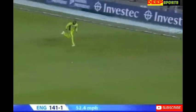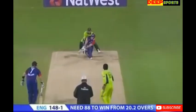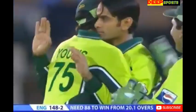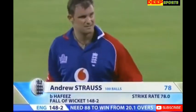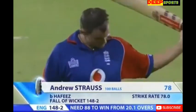Hit powerfully and placed well. Andrew Strauss has gone too far across — Mohamed Hafiz has England's second wicket. But Andrew Strauss has done major damage here, batted really well, led England from the front — 78. England 148 for 2.